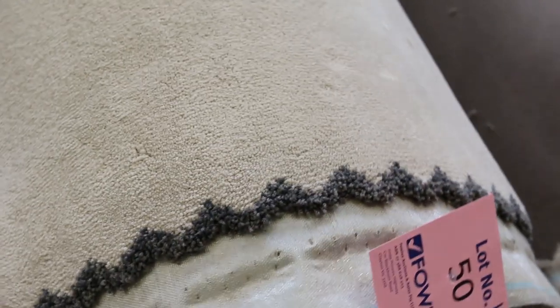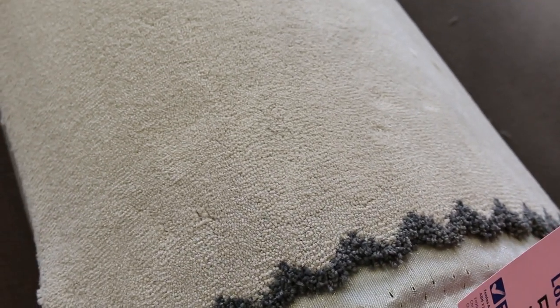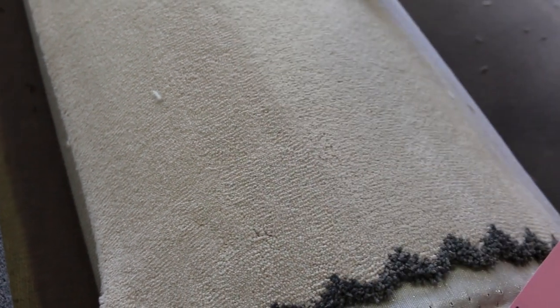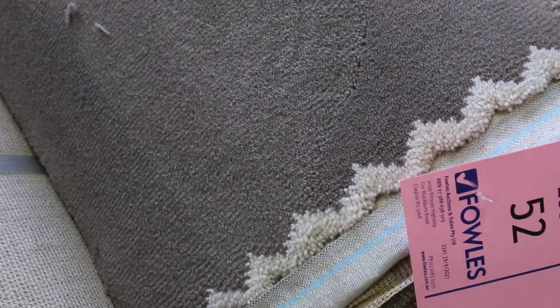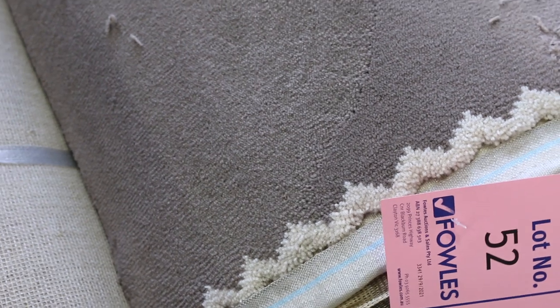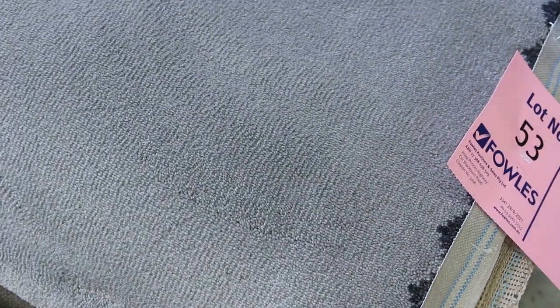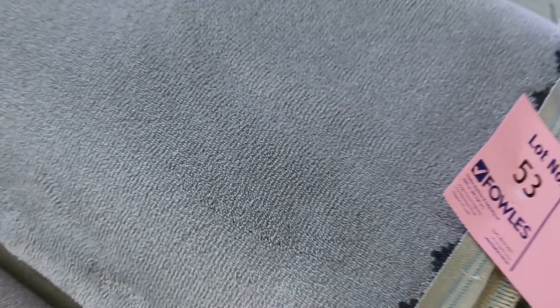Lot number 50 is the Splenda Mono Lily in green, same as lot 51 — an 8.1 and a 9.8 metre roll. A really nice beautiful plush pile carpet with a nice velour finish. Lot number 52 is the same but in a different colour called Stardust — a 13 metre roll. Lot 53 is also the grand Splenda plush pile, an 8 metre roll. I'd be thinking around $40 to $50 a metre for these. Some beautiful quality carpets in this first row.